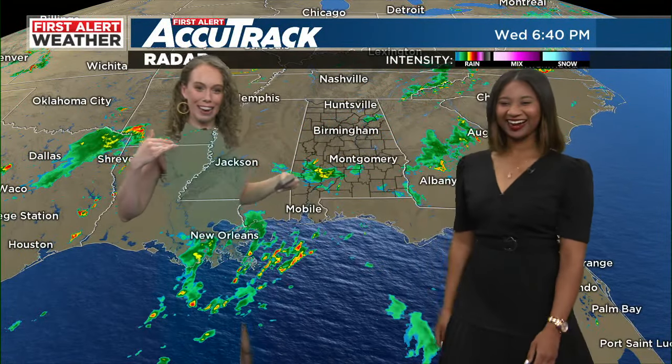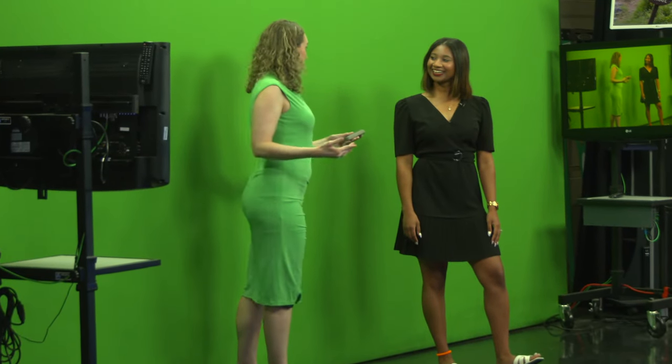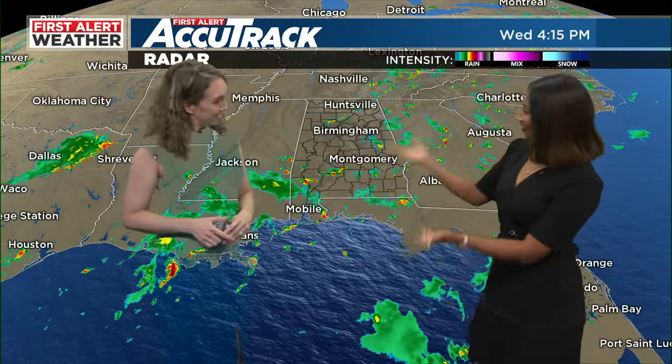This is what it actually looks like on TV, and this is what it looks like in the studio. A lot of people wonder: if you're standing in front of a green screen, this is what it looks like — we can't see a map behind us. But what you see at home is the magic of television, and you get the forecast.